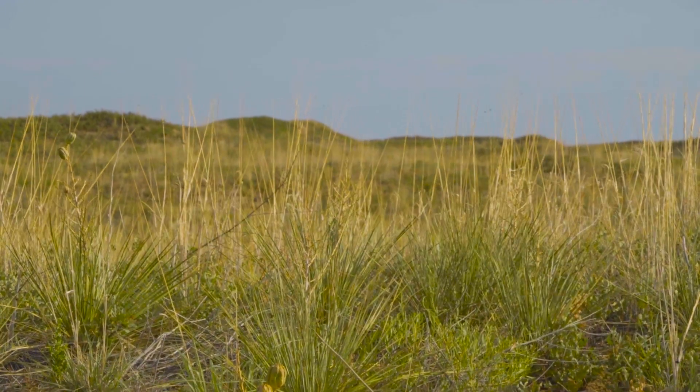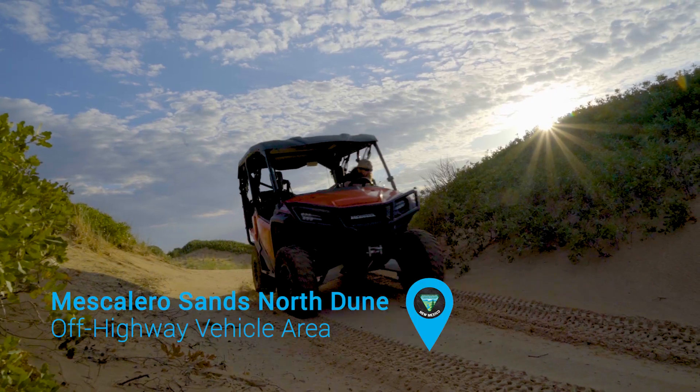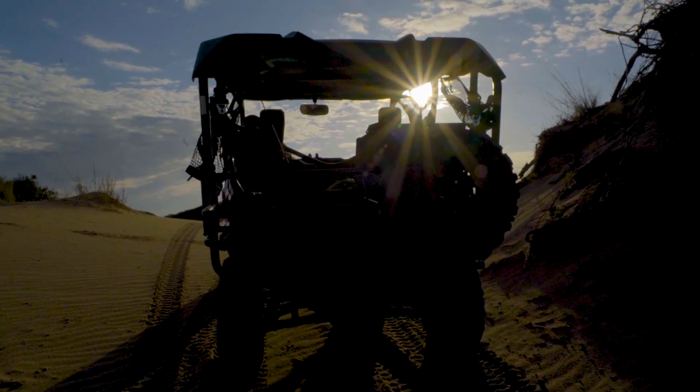We have our Haystack OHV area, mainly for ATVs and dirt bikes, with lots of special events held throughout the year. We also have our Mescalero Sand Dunes — a really unique area with dunes up to 90 feet tall, open use for OHVs and everything like that.